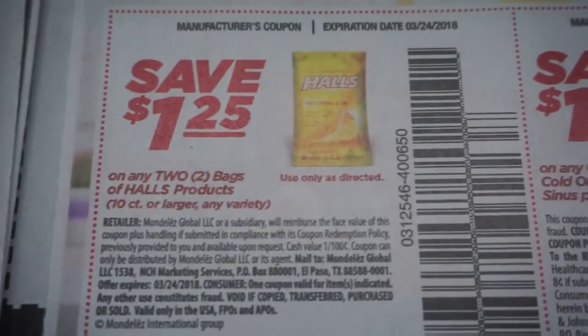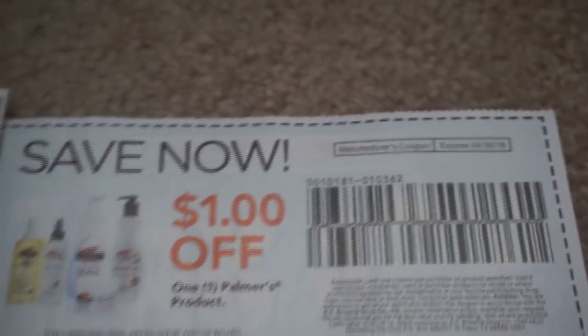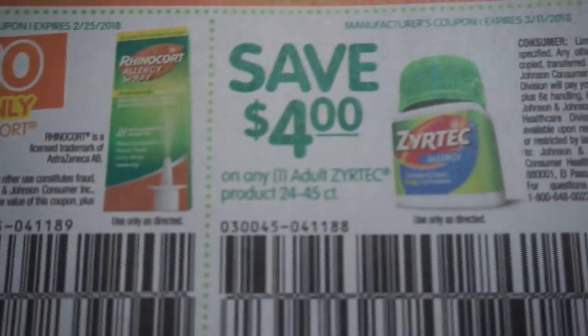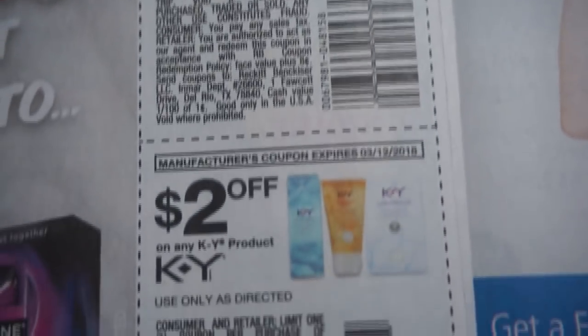Here we have some Halls coupons — $1.25 off of two, 10 count or larger — and then a Tylenol coupon. Here is a Zyrtec coupon and $10 off of a Palmers product. And that's it for the SmartSource.